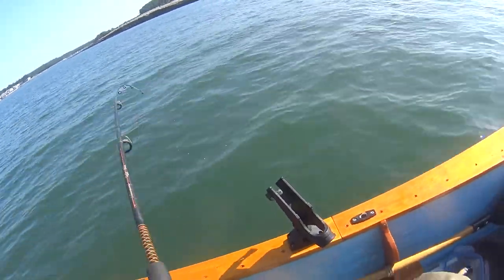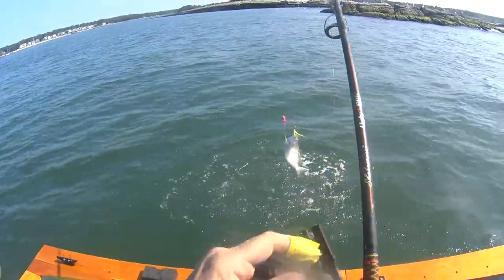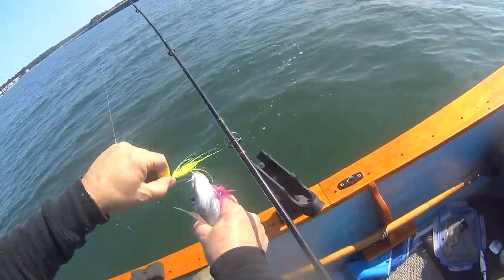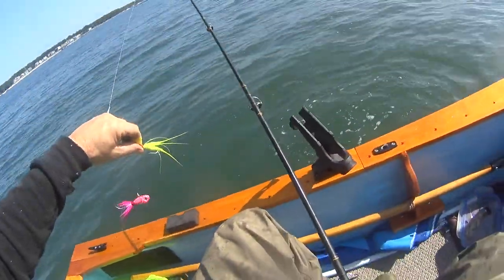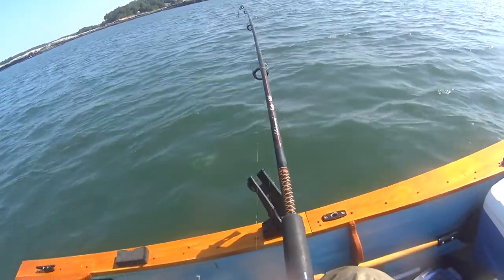At least there's a little action over here. I think it's another porgy — yes sir. He's not a jumbo so he'll be going back. Easy buddy — 10-11 inches.